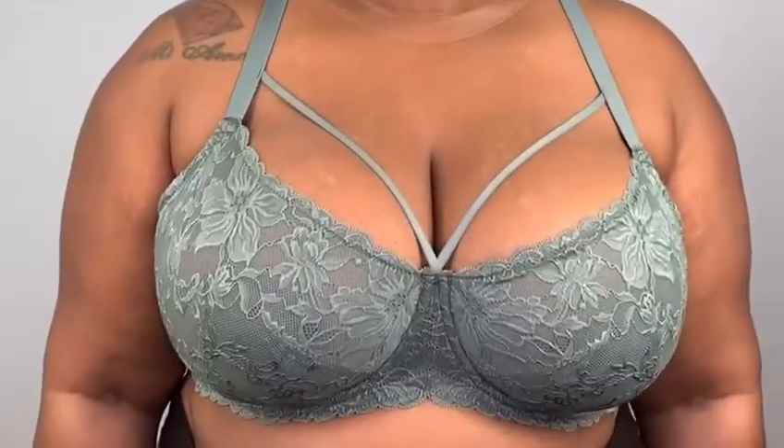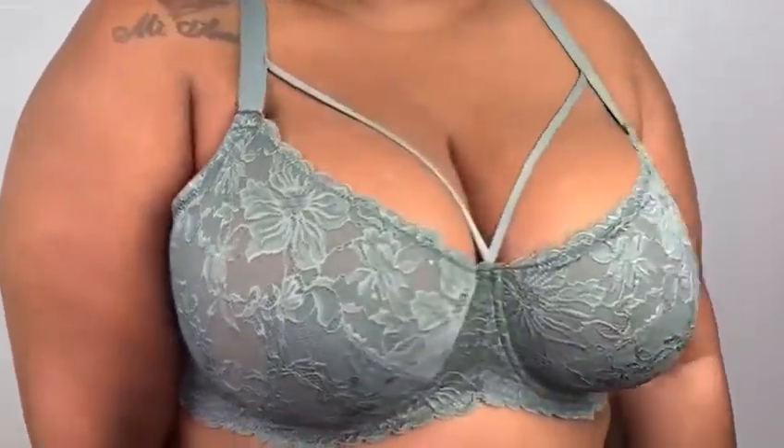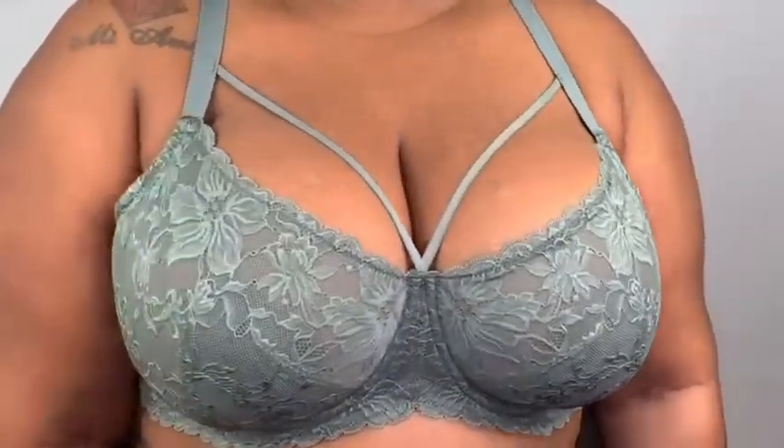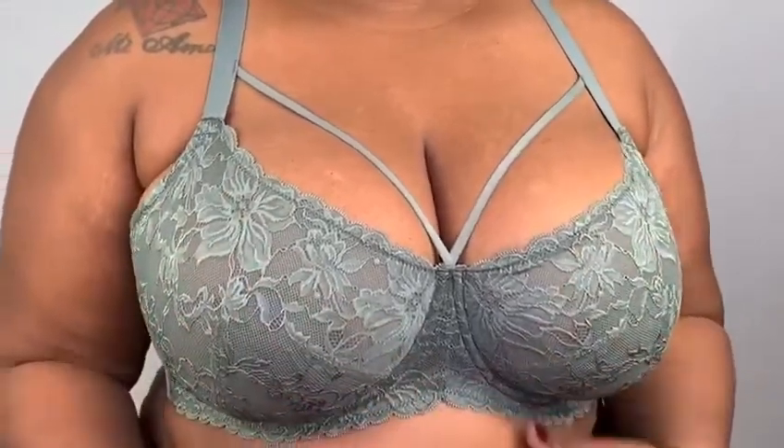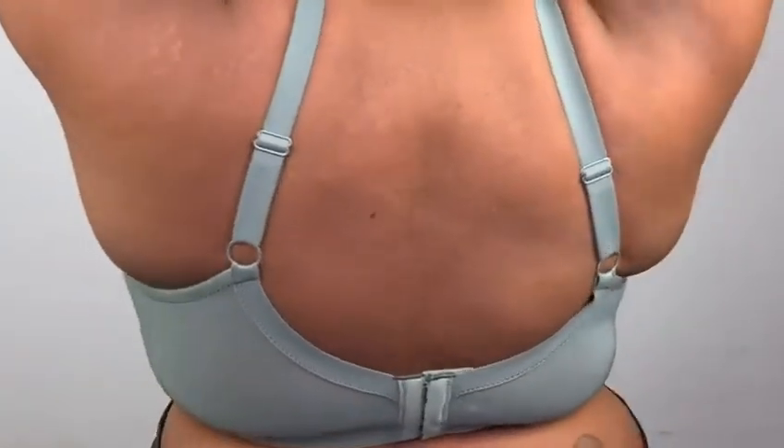If any of my bras are not the sizes that I say they are, I will leave — but I know they are. They're 42DD. I will still leave my size in the description bar with all the links to each bra. Let me show you a close-up of this bra. I've got to be honest, this one is my favorite so far. I just really like the way my boobs are sitting, I like the way my cleavage is looking, and I love the design. So this one is my favorite so far.